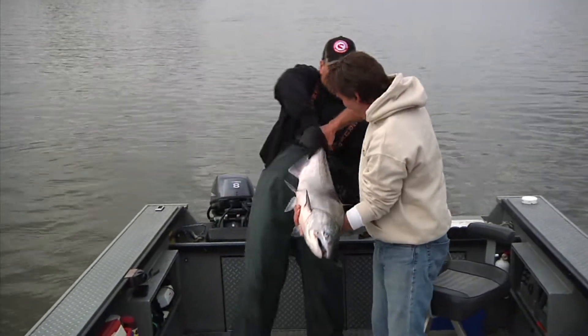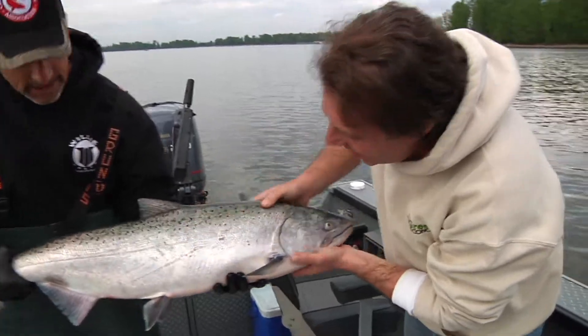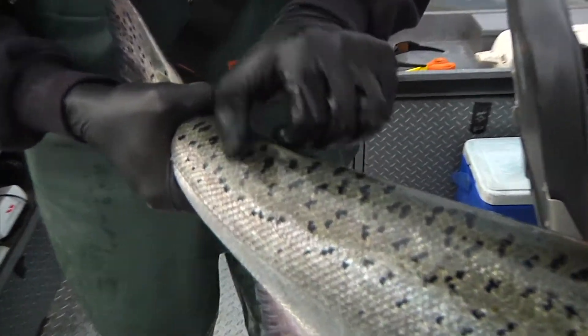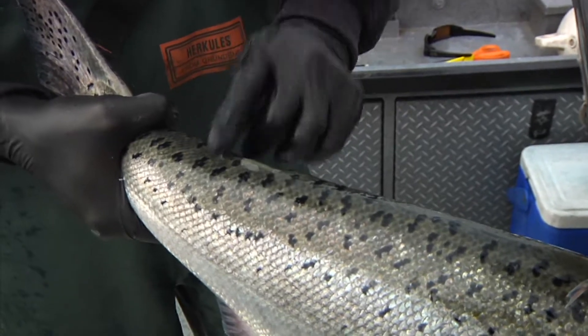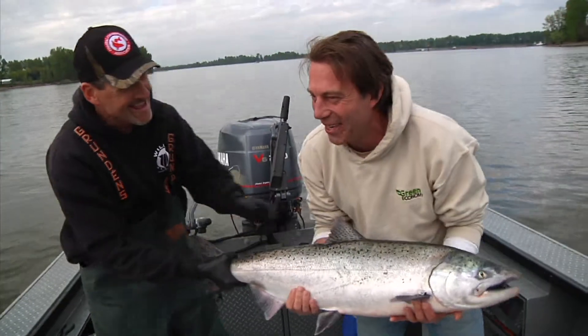Look at that beautiful fish. Now look right here — see that little bump? That's where his adipose fin used to be. In the hatchery, when they're little, they clip that off — that's how you know it's a hatchery fish. If he had a little fin right there, that'd be a native and we'd have to put him back. I'm so excited!